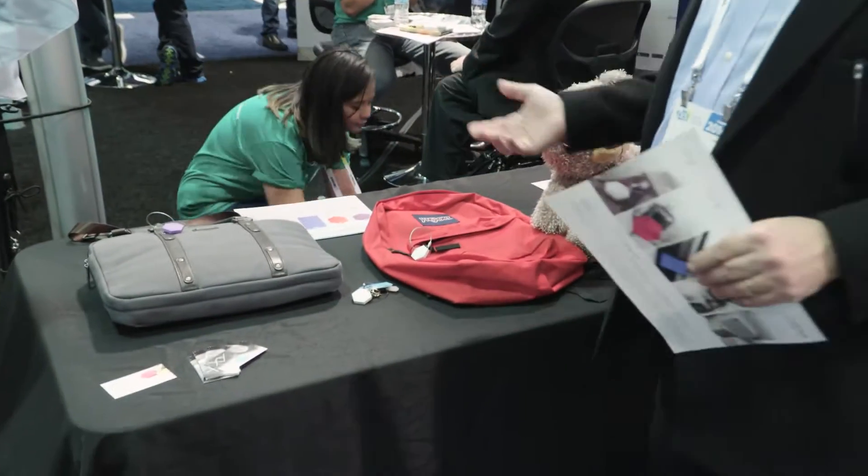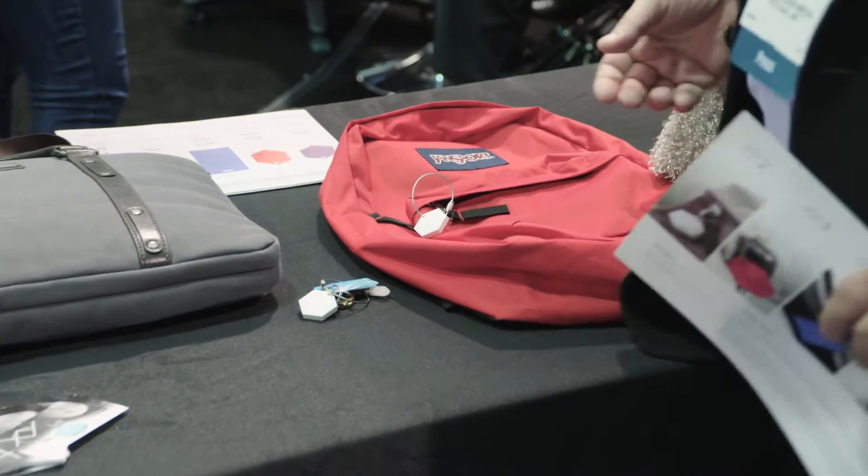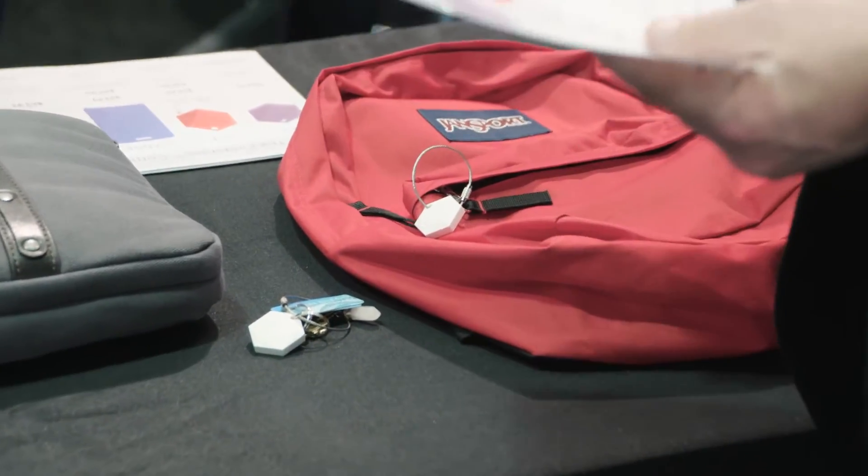What I'm thinking about is: as we put more technology in the hands of our employees, we want to be able to track that technology. And when we put technology in the hands of our customers — like handing them a tablet to look at a wine list, the menu, or a comment card — we don't want to lose those things. There's a big investment there.